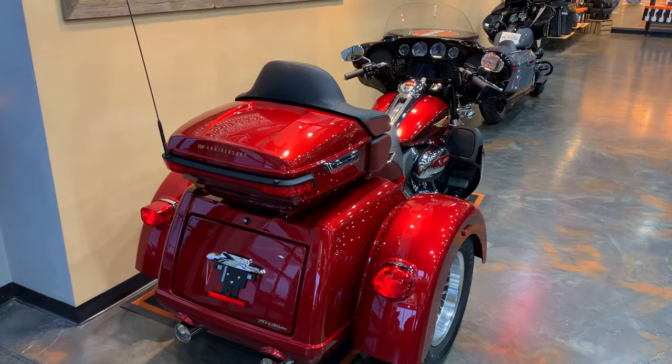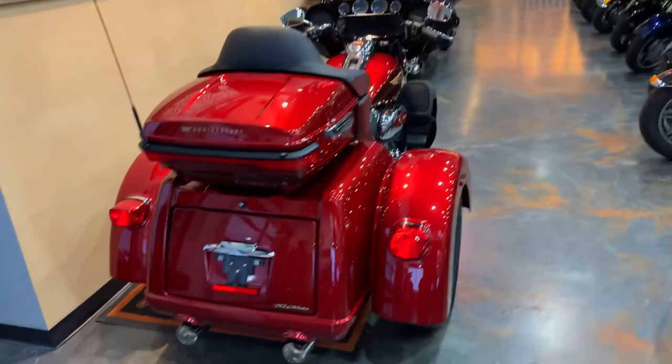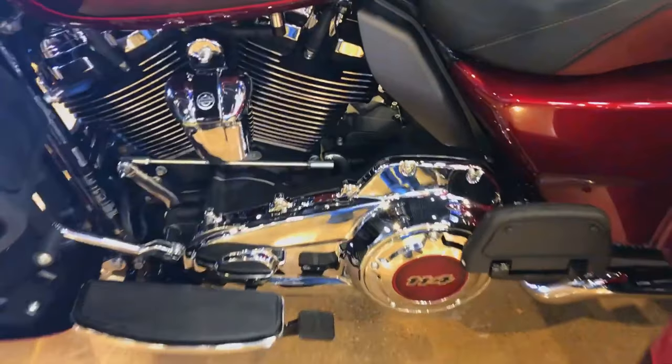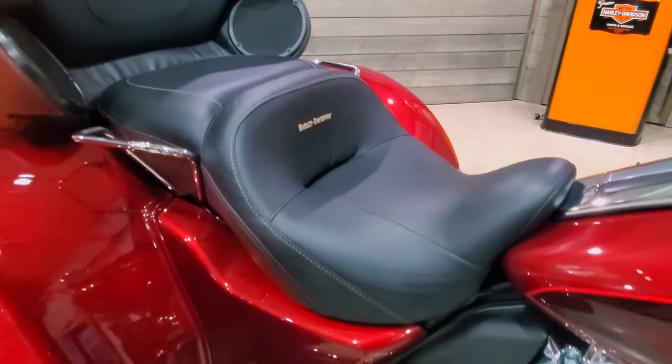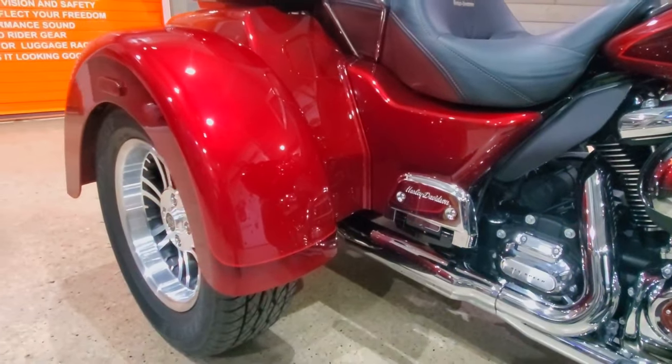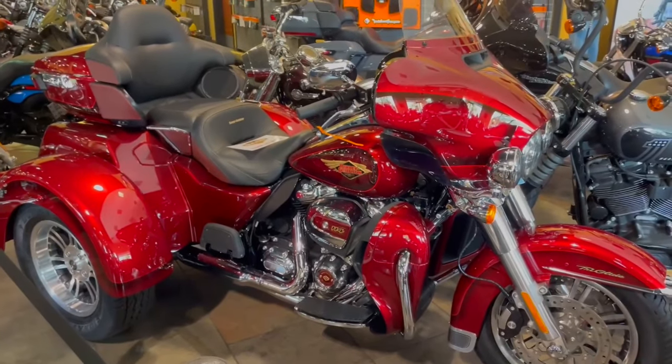Sit comfortably in the saddle. For riders and passengers who desire to travel extensively and embark on new activities, comfort is key. Air vents for the split-stream batwing fairing feature pressure-balancing ducts at the entrance, designed to produce smoother airflow and lessen head buffeting.